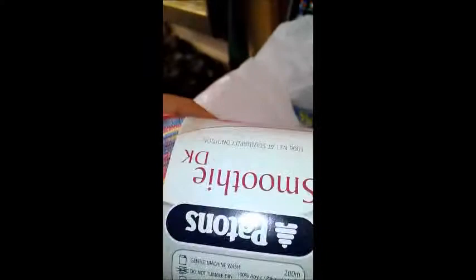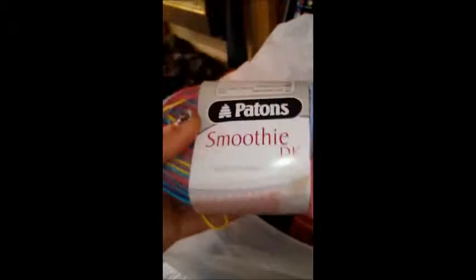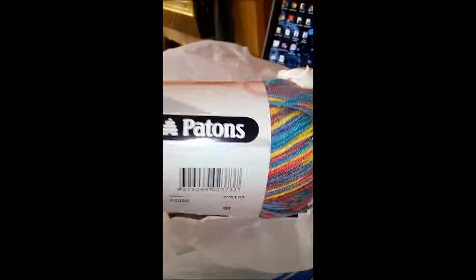I'm so excited! So as you can see, I've been to Hobbycraft today and James has brought me some lovely yarn. So here we go - the first one, I've seen this and I fell in love with it. It is Peyton's Smoothie DK and it is 100% acrylic. I picked this because I'm actually going to have a go at knitting myself some socks. So I got two of these - there's the other one - and the colour is called Smoothie.